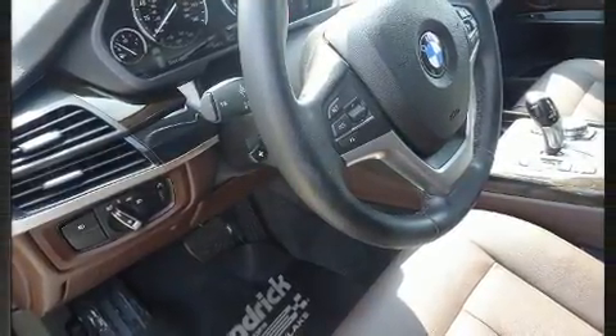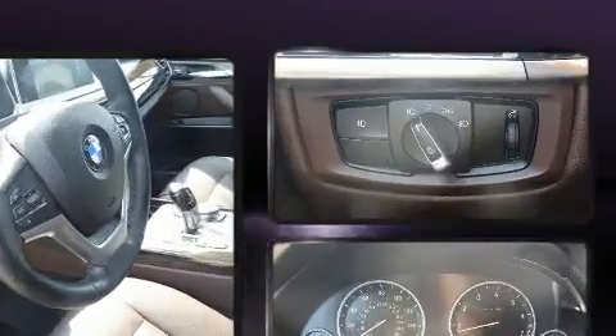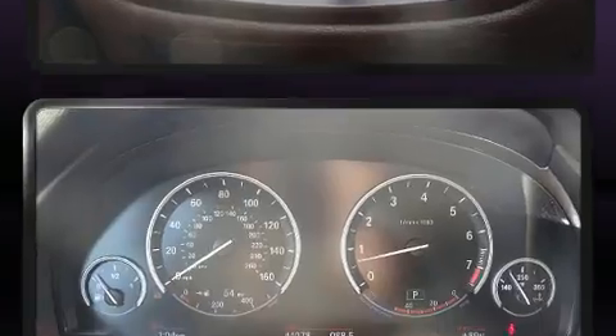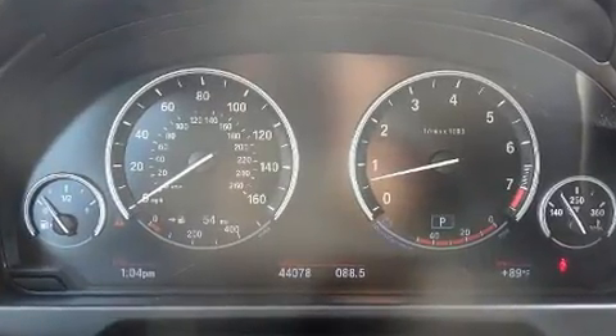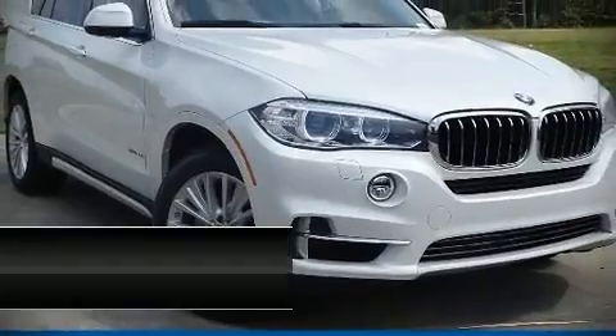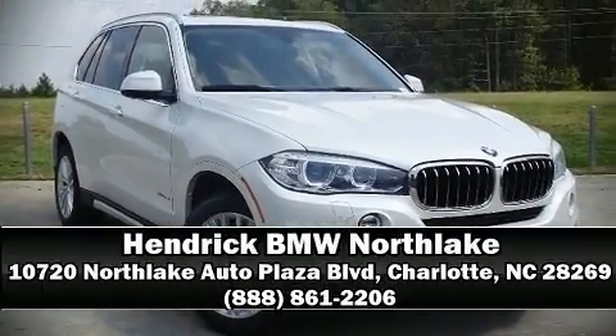This vehicle has achieved certified pre-owned status by passing BMW's rigorous certification process. Our experienced sales staff is eager to share its knowledge and enthusiasm with you. Stop by our dealership or give us a call for more information.